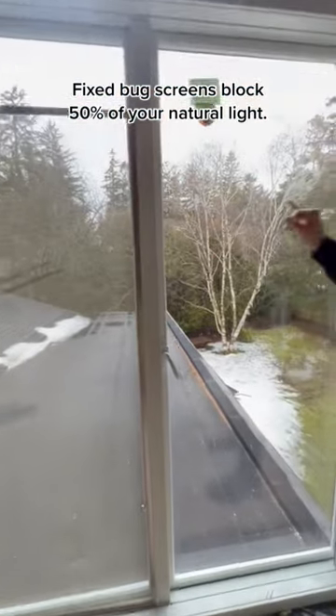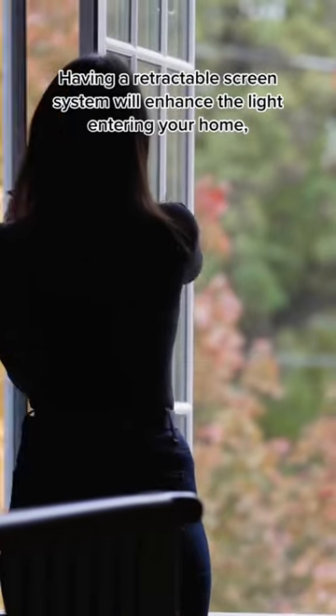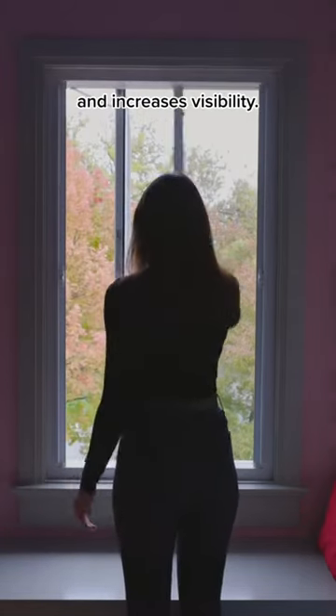2. Fixed bug screens block 50% of your natural light. Having a retractable screen system will enhance the light entering your home and increases visibility.